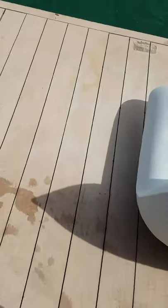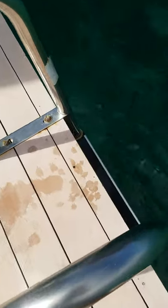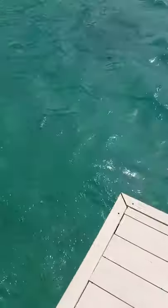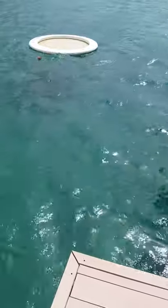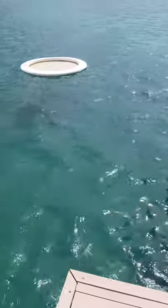And then stairs down into the water, which is quite deep by the way. We have a little flotation ring so we don't get taken off to some other island.